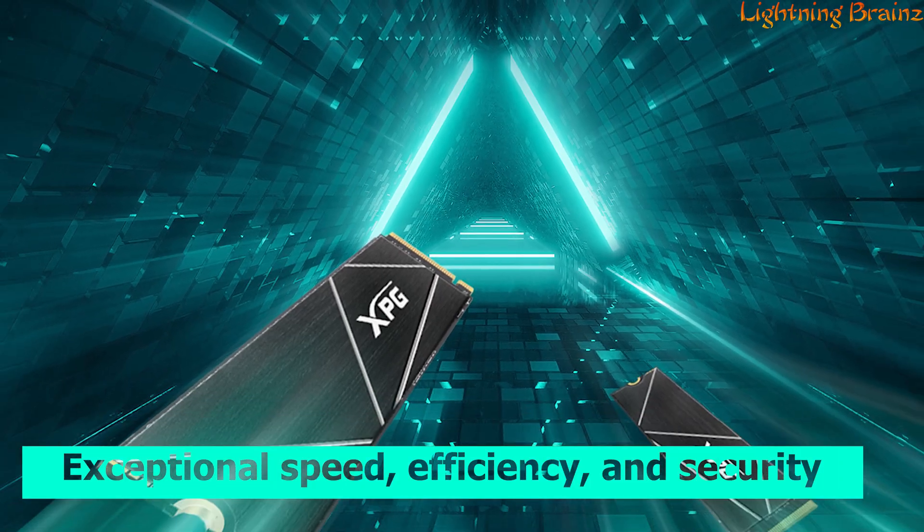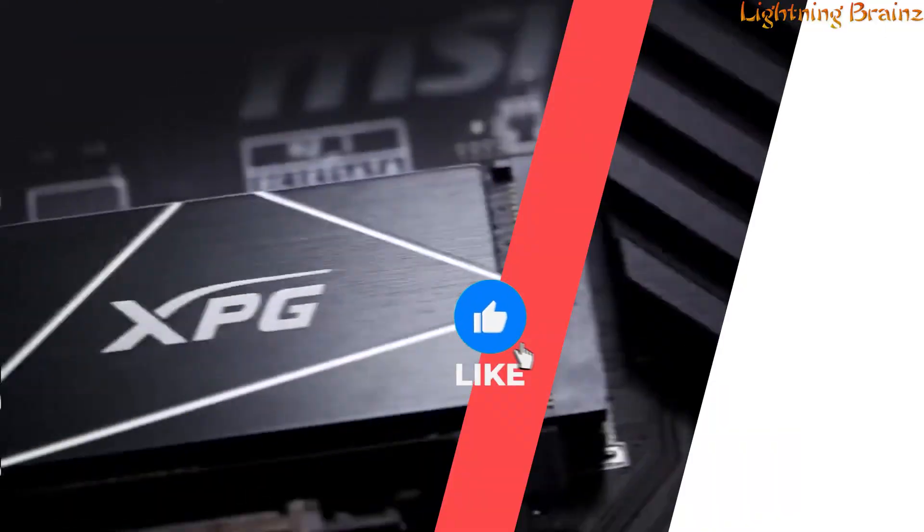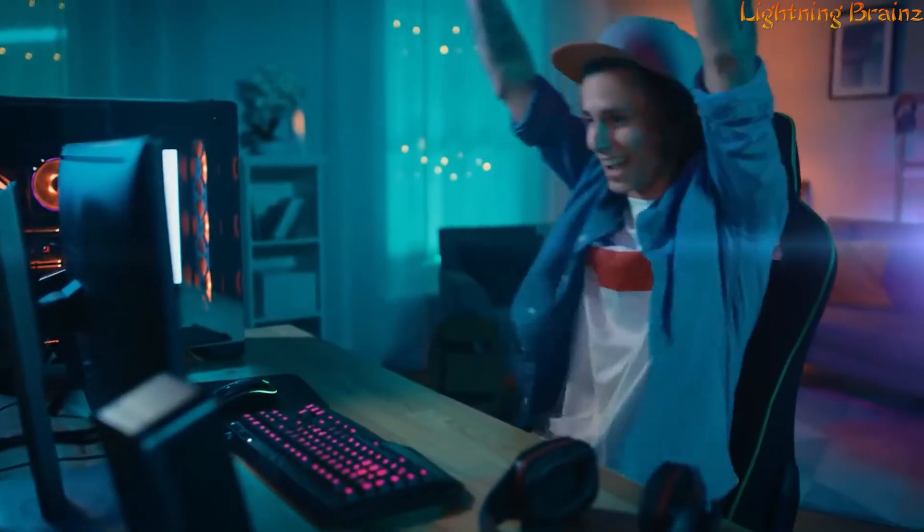With exceptional speed, efficiency, and security, the XPG Gamix S70 Blade is a powerhouse SSD ready to meet the demands of avid gamers, overclockers, and PC enthusiasts.